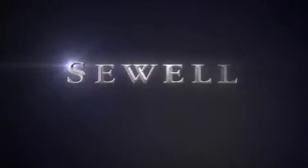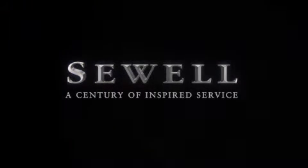At Sewell, our obsession with service extends to all of our customers, including pre-owned. Buying a pre-owned from Sewell means complimentary loan cars and washes for the life of your vehicle come standard. Let us show you what over a century of inspired service has taught us. We'll see you next time.